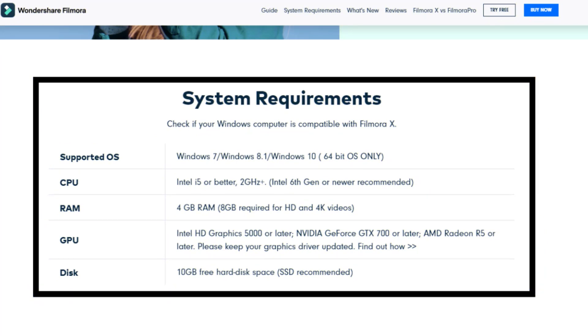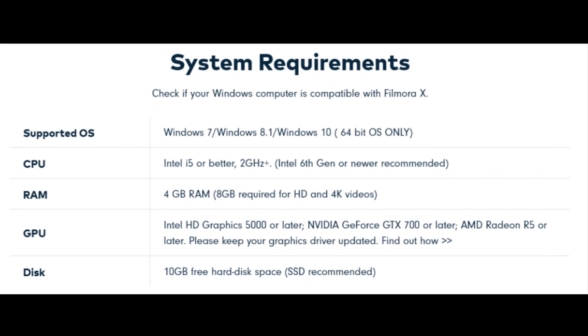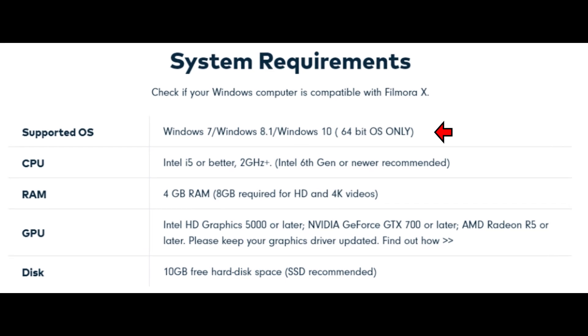Filmora X is available for both Windows and Mac OS platforms. For Windows, it's only available for 64-bit operating systems, supported on Windows 7, 8.1, and Windows 10. The CPU you will need is Intel i5 or better, and you'll need at least 4 gigabytes of RAM — though that is just the minimum.